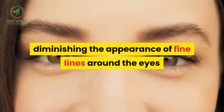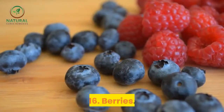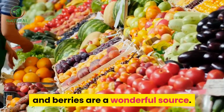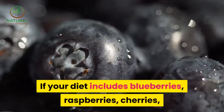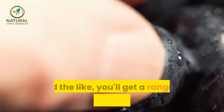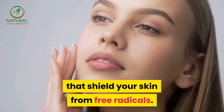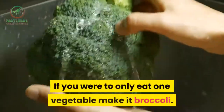15. Peppers. Yellow and green peppers are packed with carotenoids, another antioxidant that decreases sun sensitivity, diminishing the appearance of fine lines around the eyes and crow's feet. 16. Berries. Fruits and vegetables owe their vibrant colors to antioxidants, and berries are a wonderful source. If your diet includes blueberries, raspberries, cherries and the like, you'll get a range of protective antioxidants that shield your skin from free radicals.